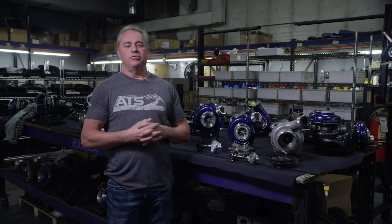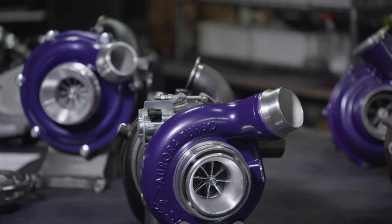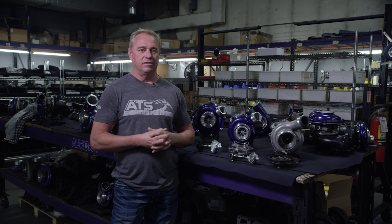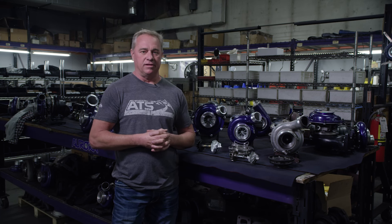Hey guys, Columbia with ATS. I'm super excited to bring our new VNT turbocharger to you. The specific model is the Ford 6.7. The power stroke has been just a rivalry in the diesel industry since 2011.